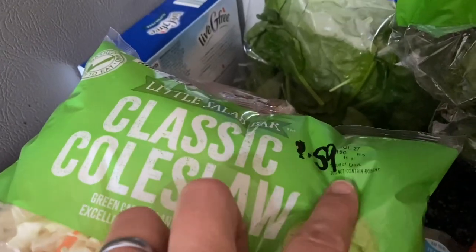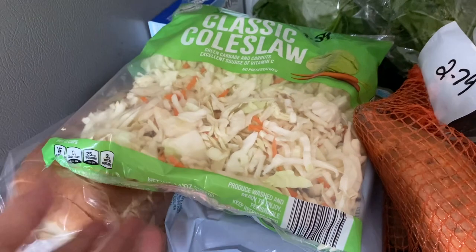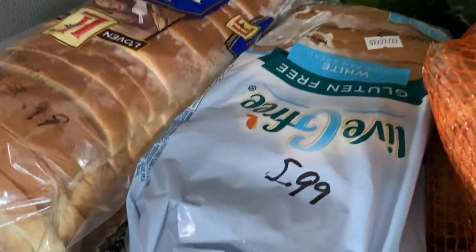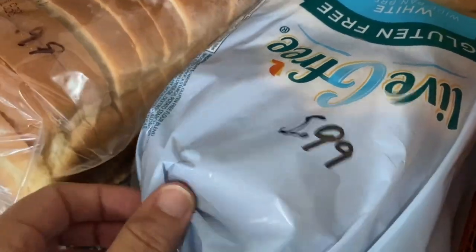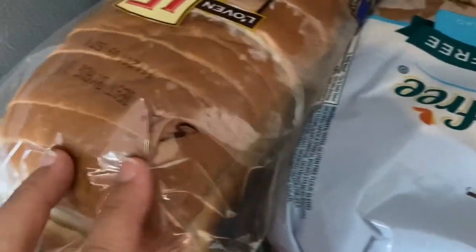Coleslaw was $1.59 — I thought it would be nice to have some coleslaw with our sandwiches. I got gluten-free bread; normally I don't buy it anymore but your girl's tired. That was $5.99, and then this was $0.99. I know I splurged on extras and convenience foods, but I was sick last week — missed a day of work, couldn't get out of bed. I think it was the BA5 variant going around; I was down for about 72 hours.